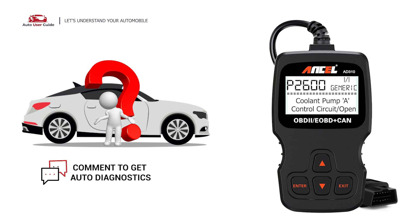If you want to fix this error code, let us know in the comment section. We will definitely make a video on your demand.